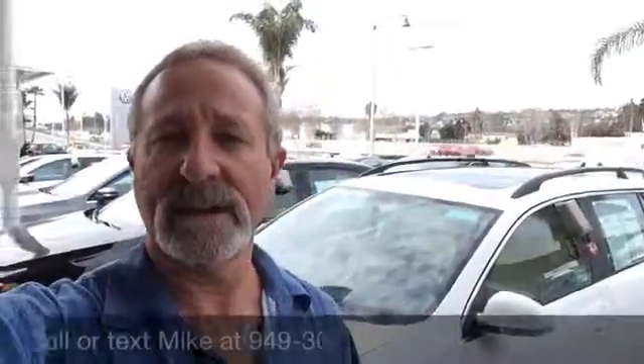So that's a quick look at the 2013 Jetta TDI Sportwagon. If you'd like to give me a call or text me on the number you see on the screen, I'd be happy to talk to you about it further. Have a great day and I look forward to speaking with you.